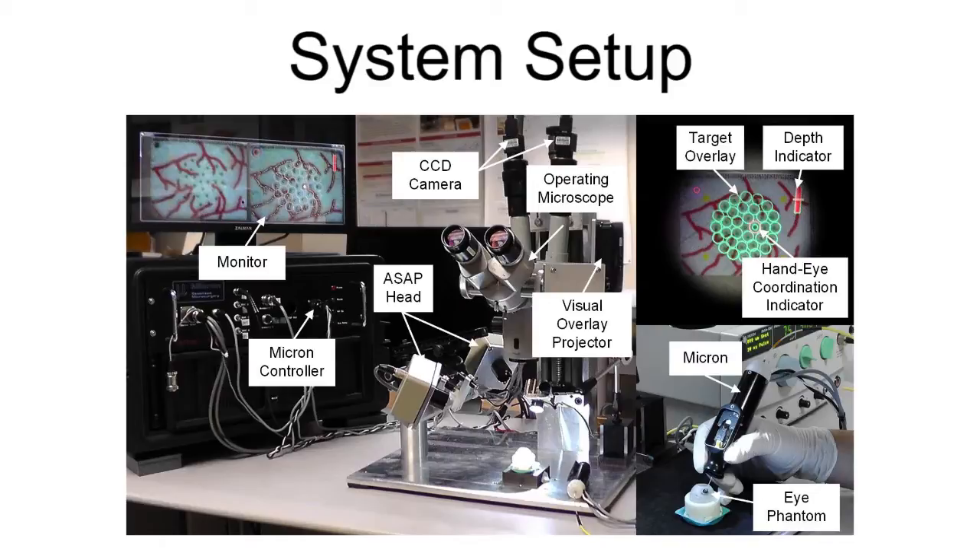For control, Micron senses the position and orientation of the tooltip and the handle using the optical tracking system. The position feedback is then used to control the linear motors in the micromanipulator. As a result, only the voluntary motion of the handle is delivered to the tooltip, while undesired motion, such as hand tremor, is canceled.